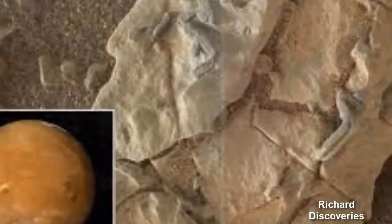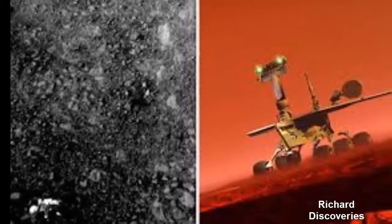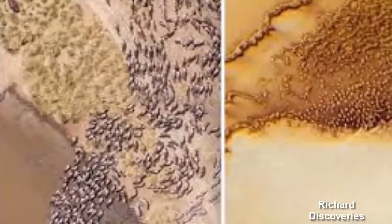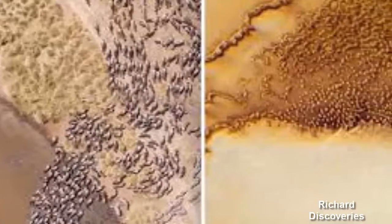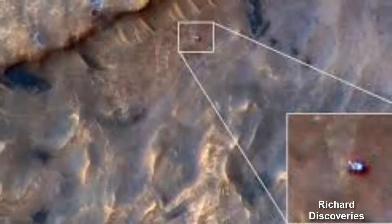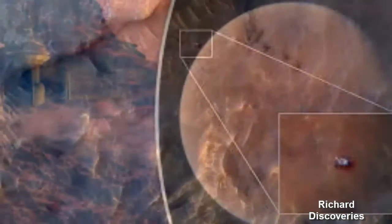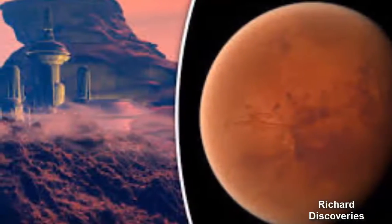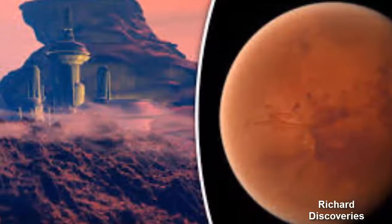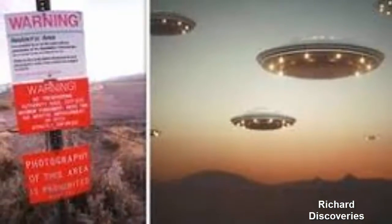Another recent finding was that of a large black rock which was supposedly such strong evidence of alien life that NASA was accused of misleading the public. Mr. Waring wrote on his blog: 'While looking at the front page of the Mars Science Laboratory website, I noticed that they placed a photo with a huge black fossil right on the freaking front page. How could anyone who has any experience at ancient fossils and artifacts have even possibly missed that?'